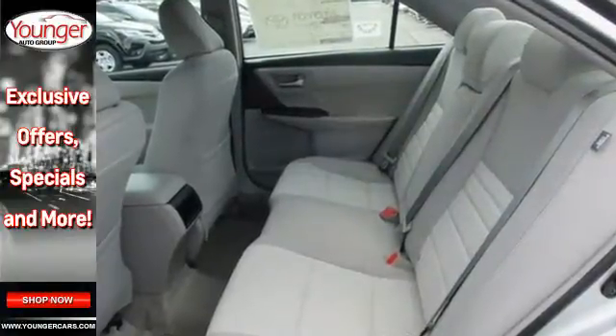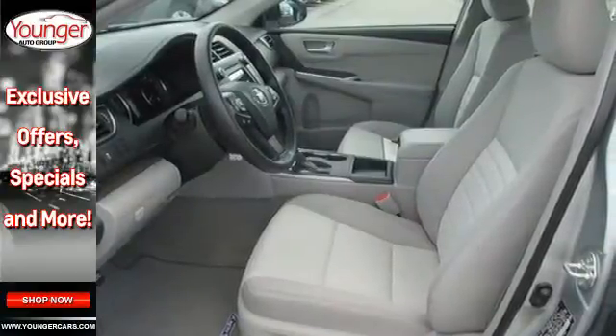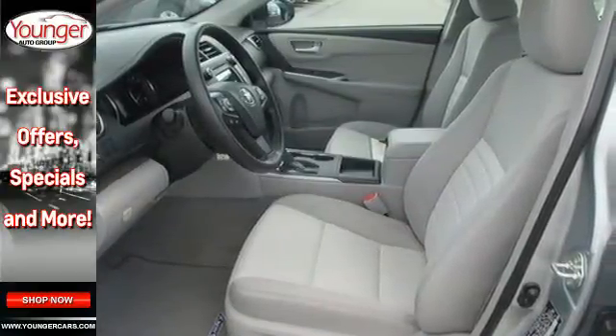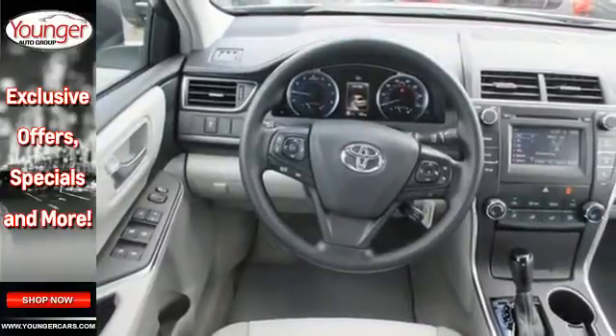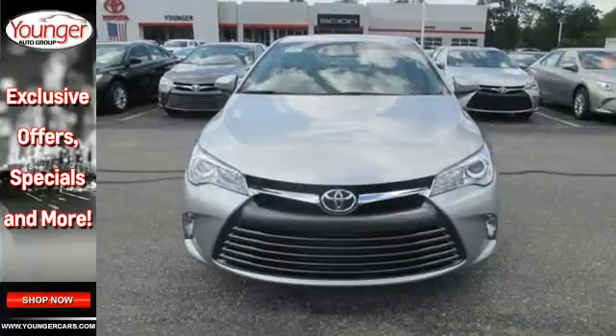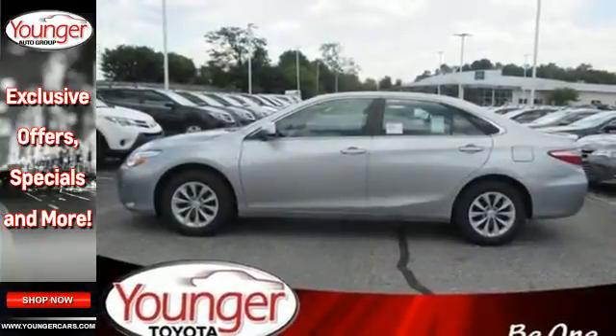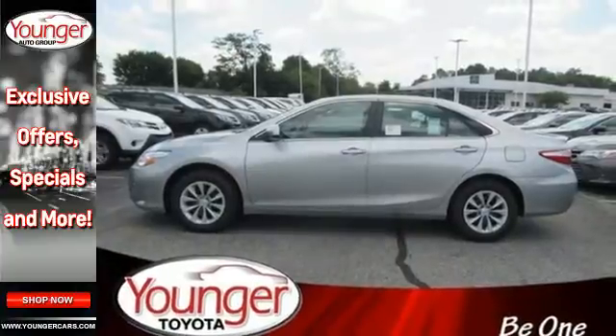The roomy interior is ready for you to command with Entune audio with a touchscreen display, Bluetooth, and a power driver's seat. The rear view camera makes parking and backing up easier than ever, while the star safety system is constantly looking after you. You owe it to yourself to drive a car that looks and feels this good.